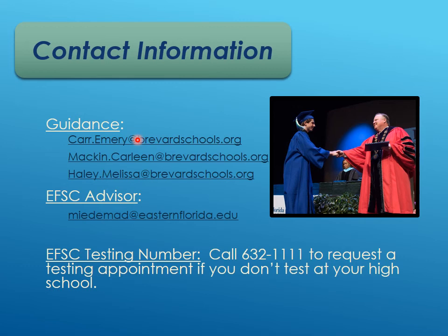Here is your counselor information. Ms. Carr has current 10th and 12th graders. Ms. Macken has current 11th graders and 8th graders — reach out to her by email. Ms. Haley has current 9th graders. The Eastern Florida advisor assigned to Cocoa Beach is DJ Medema, whose email is listed here. The Eastern Florida testing number to schedule the PERT with them is 632-1111, though the PERT will also be available on campus.